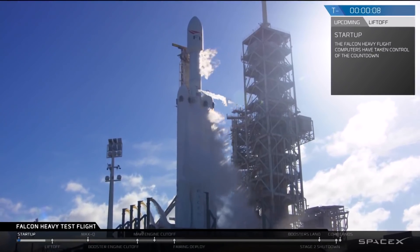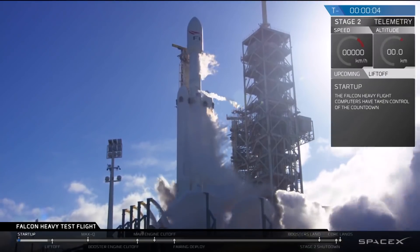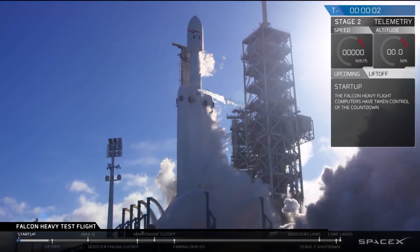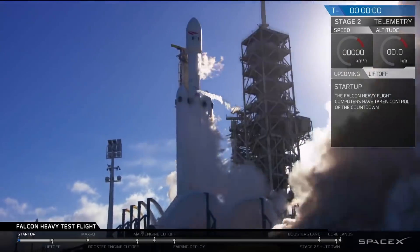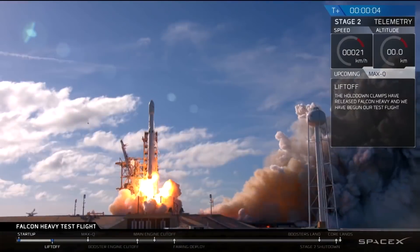10, 9, 8, 6, 5, 4, 3, 2, 1. That's it. Ignition. Dubs is fucking heavy.